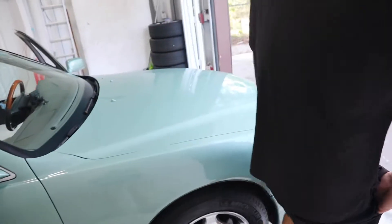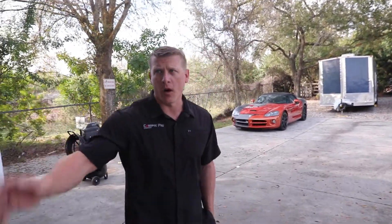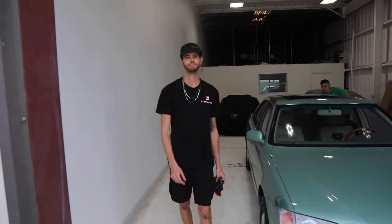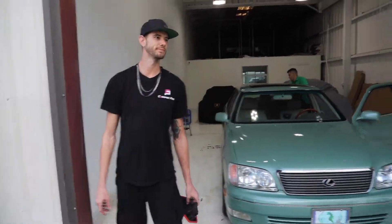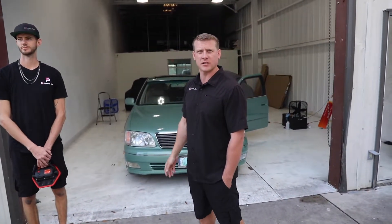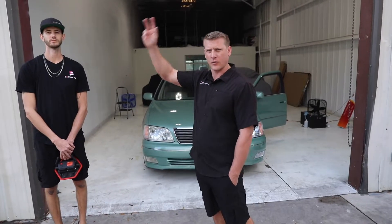Hope everybody's doing well. Continue to watch our videos. Kyle will be in the shop and he'll pop in on the videos every now and then. If you guys have any questions, keep on sending them to us and we'll make sure we're prompt in answering them. Thank you guys, have a good one.